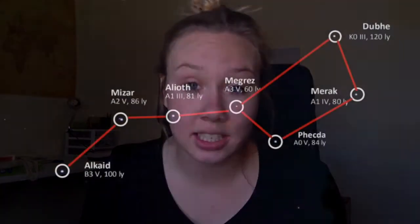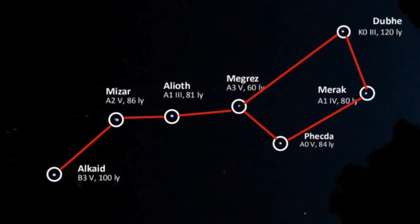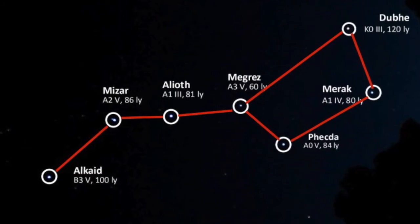When these tiny dots, or stars, make a pattern in the sky, we call them constellations. Here's an example of a constellation we're going to be using today in our activity. Can anybody tell me what it's called? It's called the Big Dipper, or Ursa Major.